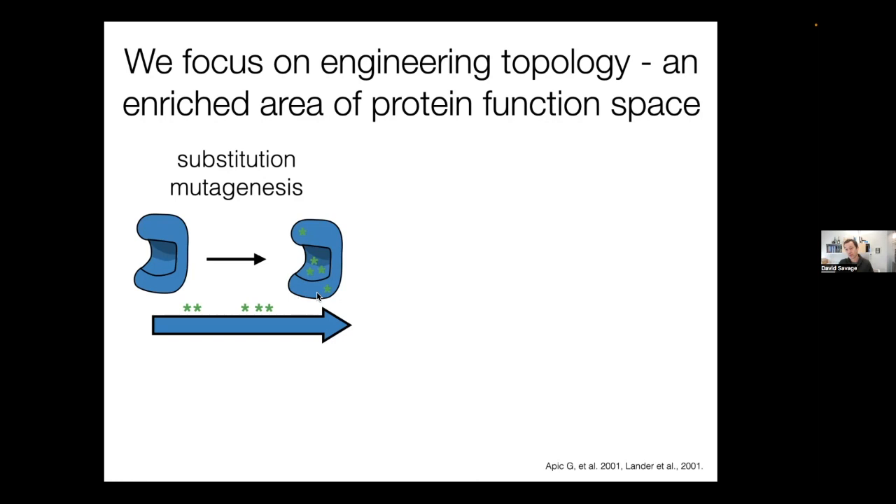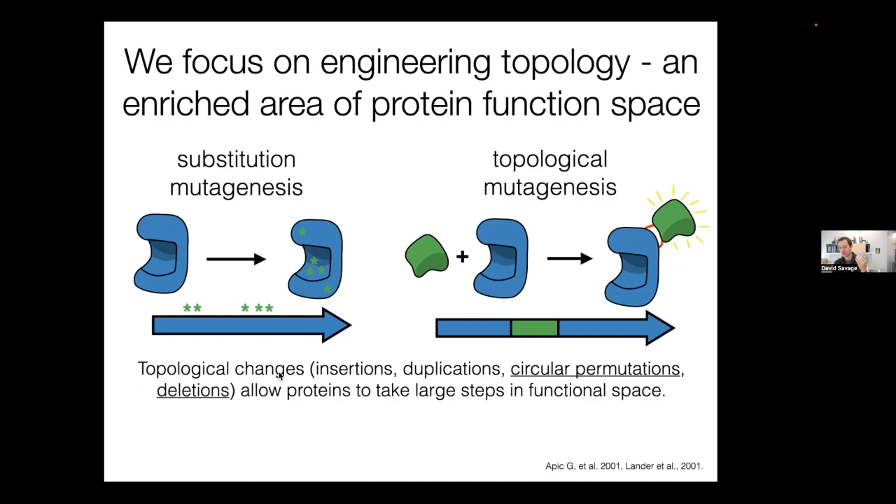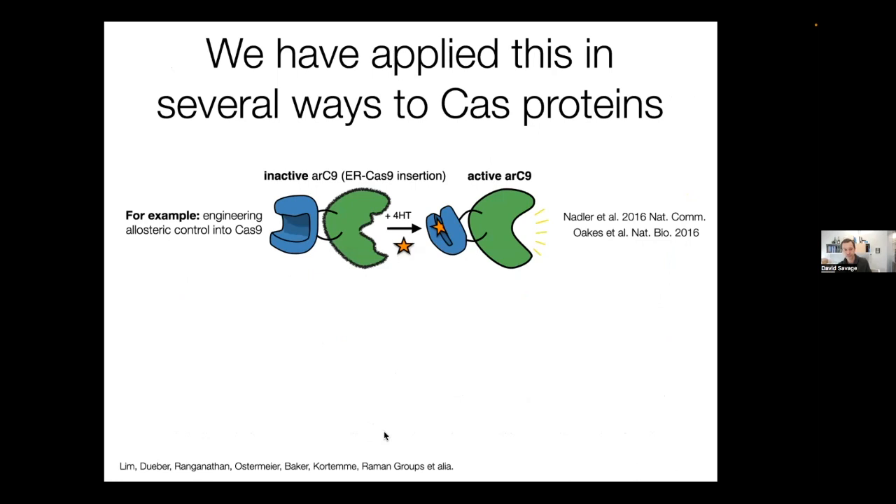But proteins in nature also evolve through topological mutagenesis — the recombination of sequence from one gene into another. This is perhaps more powerful because it can sometimes combine the function of two different molecules. These topological changes — which could be insertions, gene duplications, circular permutations where you change the order of the sequence but leave the 3D structure intact, as well as deletions — allow proteins to take very large steps in functional space. We've been interested in using recombination and topological mutagenesis to refactor multi-domain proteins like CRISPR proteins for enhanced function.